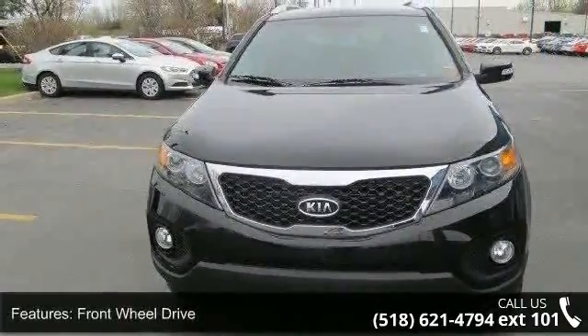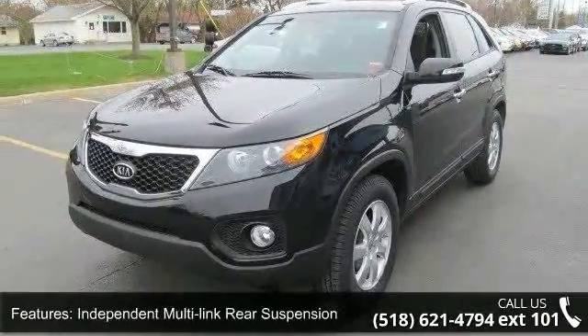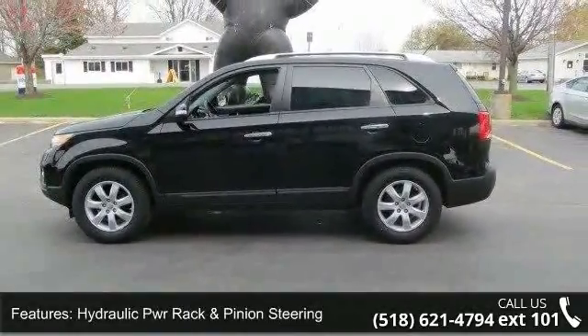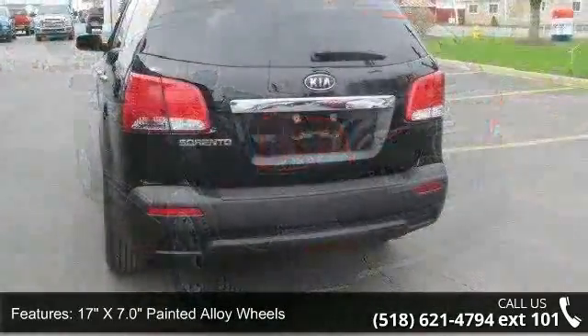This vehicle's top features include front wheel drive, independent multi-link rear suspension, hydraulic power rack and pinion steering, 17-inch by 7.0 painted alloy wheels, silver roof rails, privacy glass, second row bench seat, trip computer, a compass indicator, and manual air conditioning.